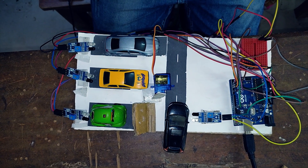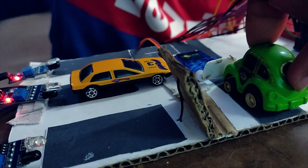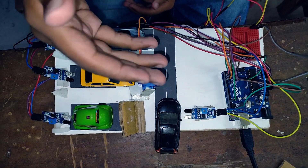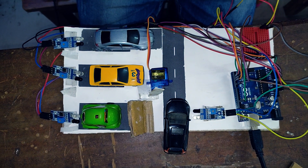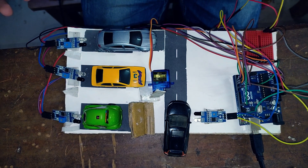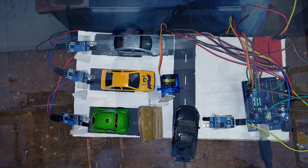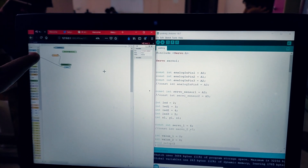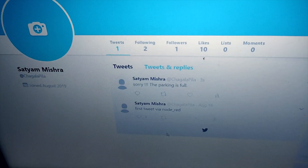Now let's learn how the project works. When a car comes, the servo sensor detects it and the gate opens. The car is then parked in the parking spot, the parking sensor detects it, and the LEDs light up. Serial data is sent and received by Node-RED, which pushes it to Twitter or we can even push it to a mail ID and other social media. The serial data in our project is the notification that all parking slots are filled.